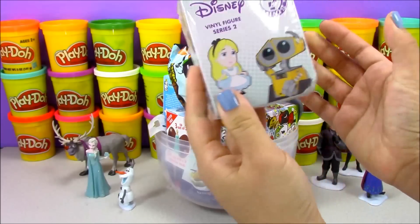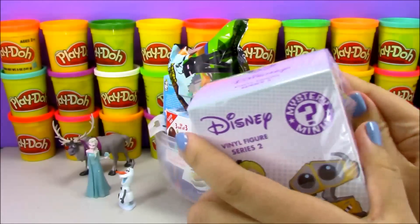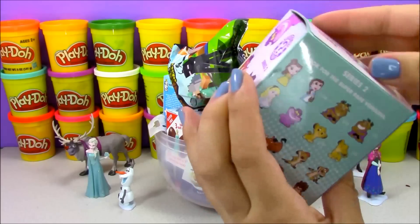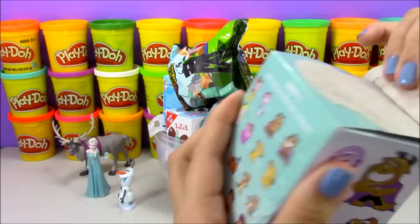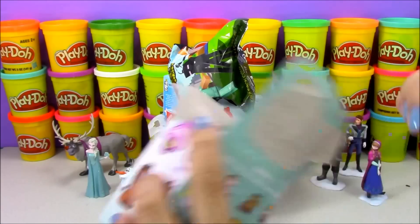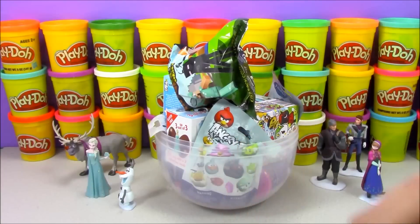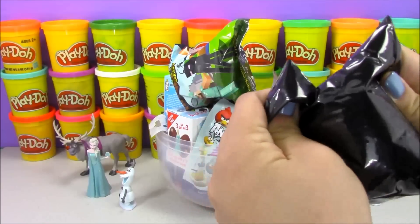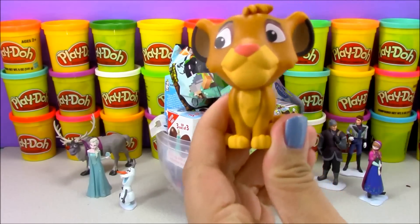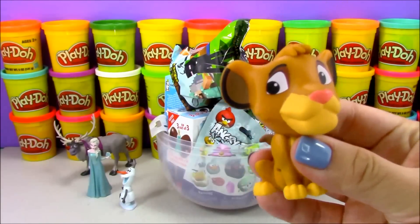I'm going to go ahead and open up our first toy — this is a Disney mystery mini blind box. We opened one from series one before and ended up getting Pumbaa, so it would be pretty cool if we get Timon or somebody. Inside this box we have a bag with our character, so let's go ahead and open up this bag. It looks like we have Simba from The Lion King! The odds of getting Simba are one out of twelve.